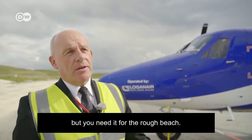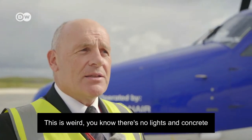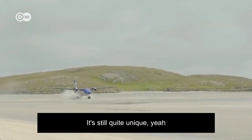It's not ideal for long distances, but you need it for the rough beach. The first few times I made the approach it was like, this is weird — there's no lights and concrete and big airport buildings, there's just a beach. It's still quite unique.